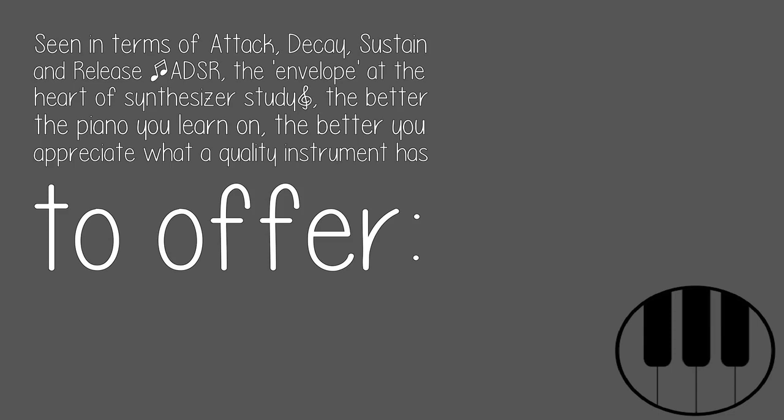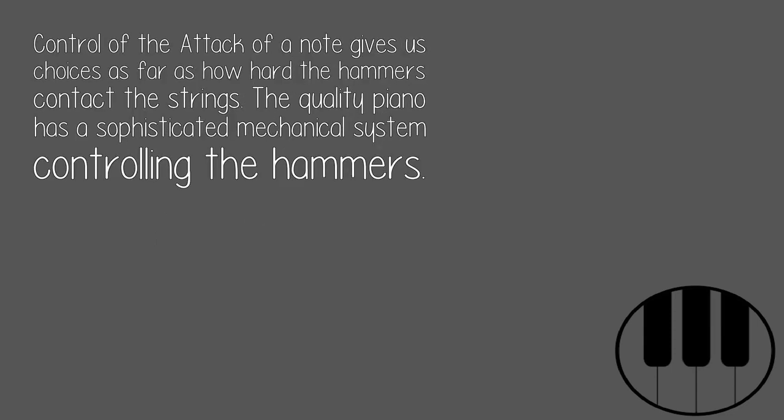The better the piano you learn on, the better you appreciate what a quality instrument has to offer. Control of the attack of a note gives us choices as far as how hard the hammers contact the strings. The quality piano has a sophisticated mechanical system controlling the hammers.